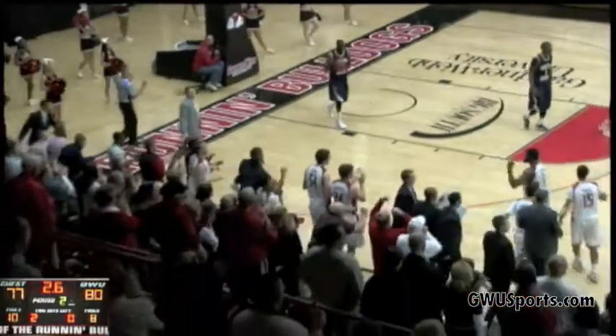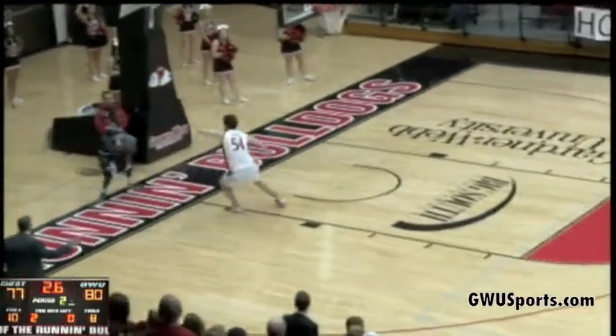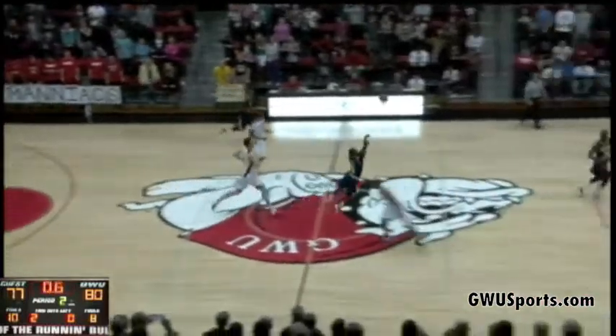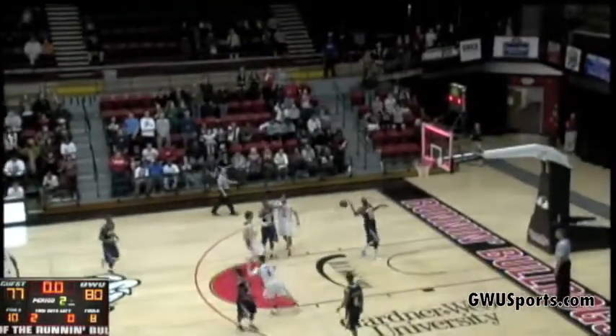And a timeout taken by Charleston Southern. The end line — Nimley trying to run the baseline, trying to get by Byron. DeMartin back to Nimley — three. Shot at the horn — no. And it's over.